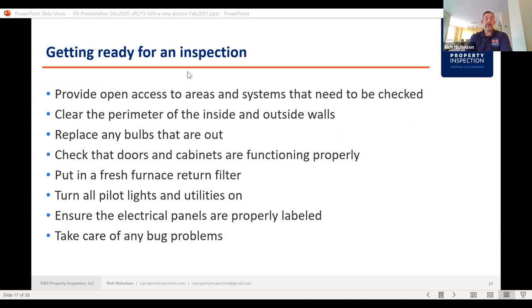Getting ready for an inspection: provide open access to areas and systems that need to be checked — that's the electrical panel, the furnace, access to the attic, access to water heaters, sump pumps. People have a lot of stuff put around the perimeter of their walls, especially in the basement. That's an area we really want to have a very good look at. If the basement is finished, we can't see the underlying walls behind the wall coverings — that'll be an inspection limitation in our report.